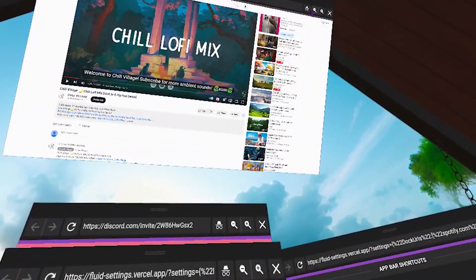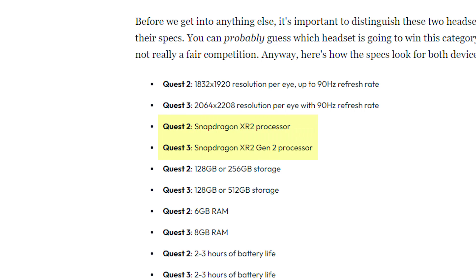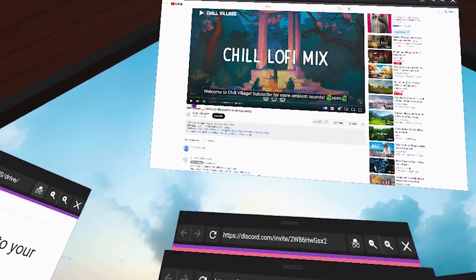Did you know that you can replace your laptop with virtual reality? It's pretty crazy because before, in order to work in VR, you would actually need to connect your PC or laptop to your headset. But now with the higher processor on the Quest 3, plus a new app that just came out, you can completely replace your computer and work entirely in VR, which is crazy.